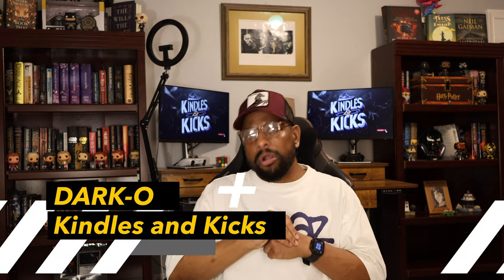What's up folks, this is your boy Darko, Kindles and Kicks — skip the intro, we will get right into it. I know it's been a minute since I made a video, but I had to post something talking about the new Amazon Kindle Color Soft, one of the most eagerly awaited, highly anticipated e-reading devices in a very long time.